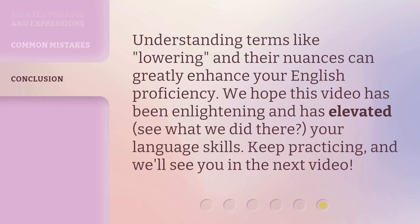Understanding terms like 'lowering' and their nuances can greatly enhance your English proficiency. We hope this video has been enlightening and has elevated — see what we did there — your language skills. Keep practicing, and we'll see you in the next video.